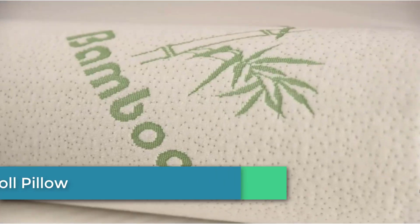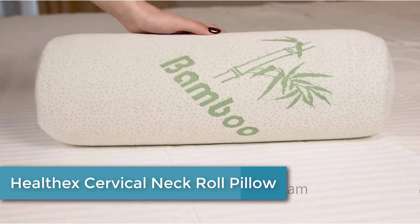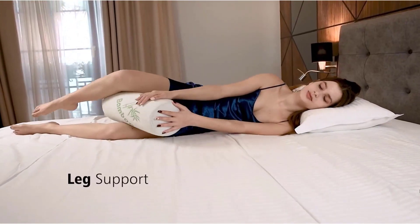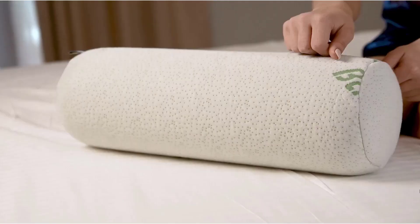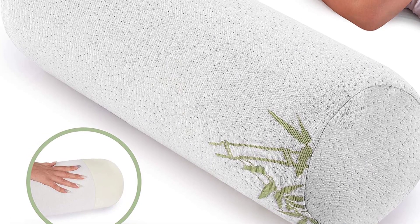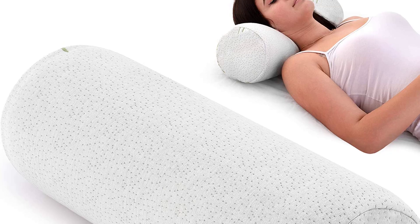Coming in at number 3: HealthX Cervical Neck Roll Pillow. Sleep peacefully through the night without tossing and turning in pain. The HealthX Cervical Neck Pillow fills in the gap underneath the neck and keeps the neck in optimum position, thus preventing unwanted stress and progression to other body parts. Made from premium quality memory foam with an easy-to-wash bamboo outer cover.